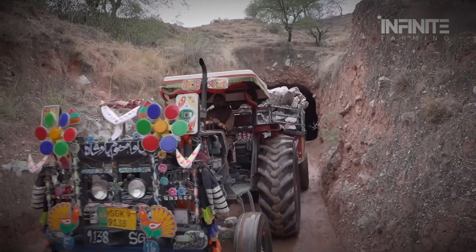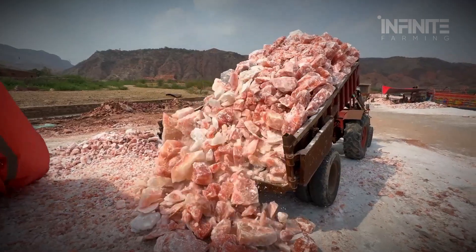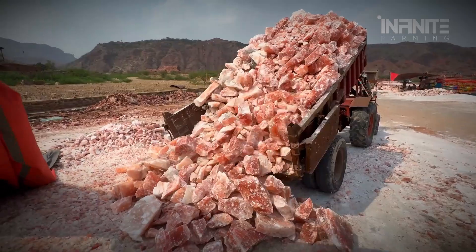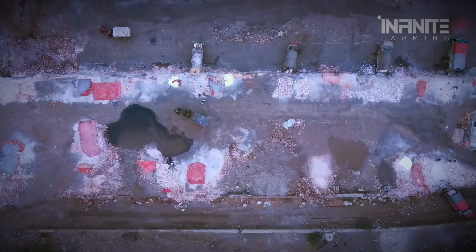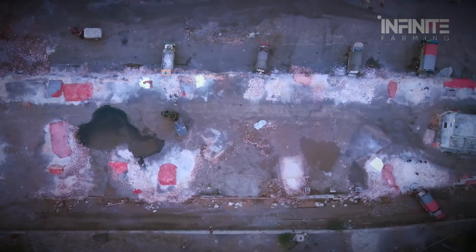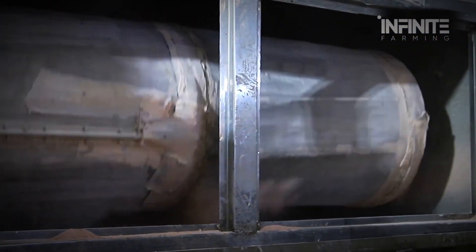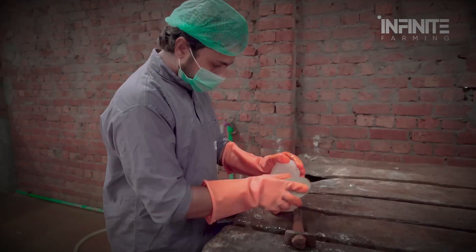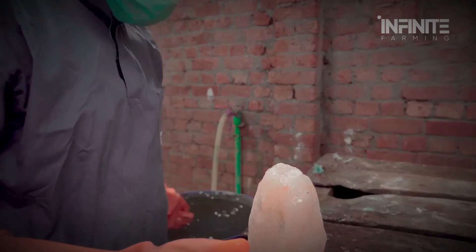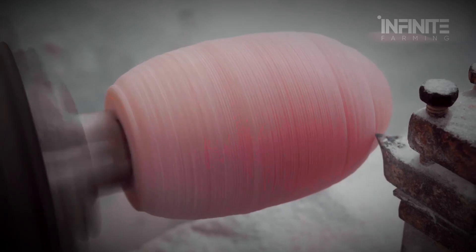Once the salt is pulled from the depths, it begins a meticulous journey above ground. Huge boulders are placed in piles where teams of workers manually break them down into smaller chunks. Not all salt is created equal — only the clearest, most visually appealing crystals make it to the next stage. These selected rocks are then taken to the production facility, where they're washed clean of dust and debris, then sorted by color, size, and clarity. Some of this salt will be ground into seasoning, but others are destined to become something more unique.